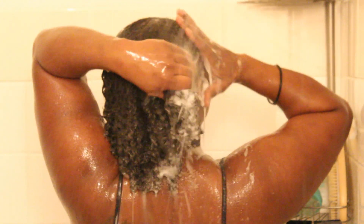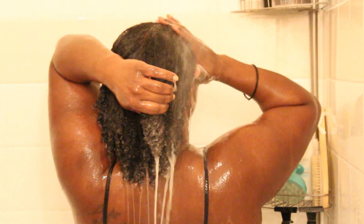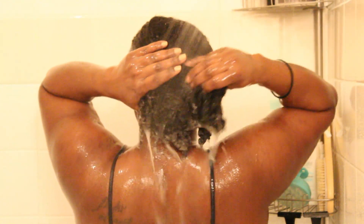Here I'm just rinsing out the shampoo really thoroughly. This is my first shampoo and as you can see, the benefits of the pre-poo: my hair is still defined even after shampooing and it's still easy to work with, but my scalp is clean.